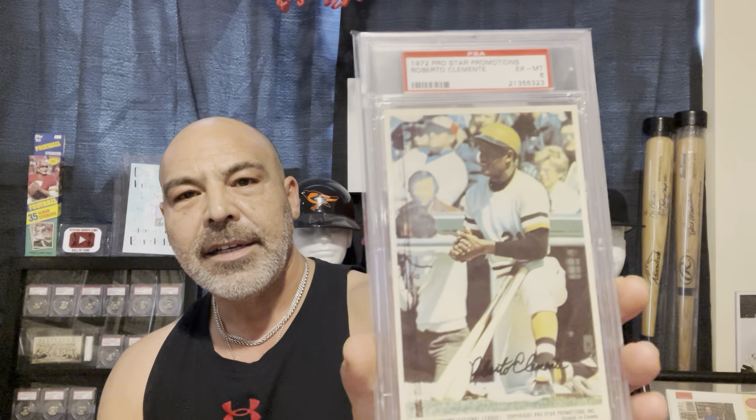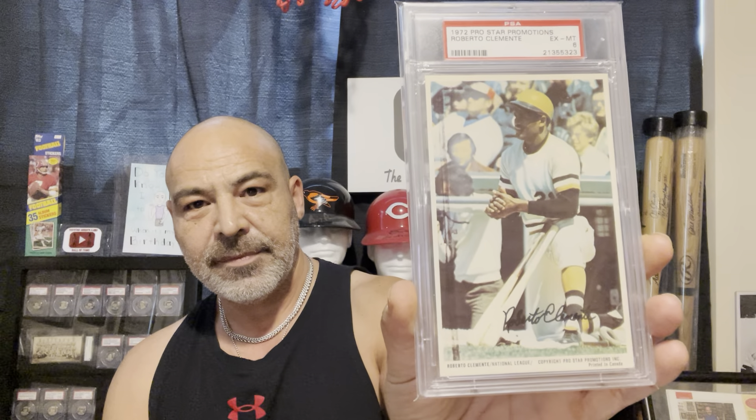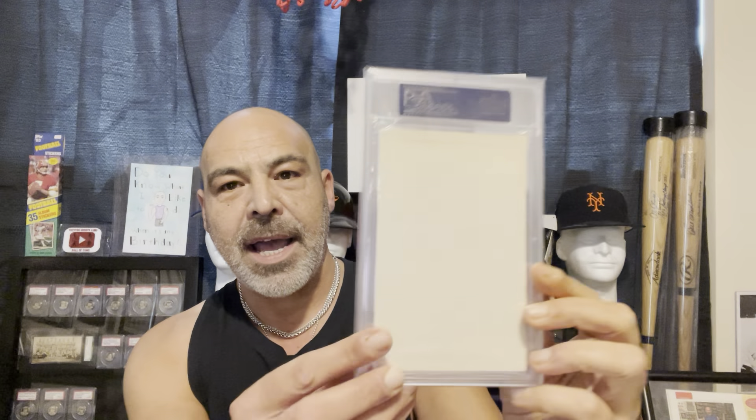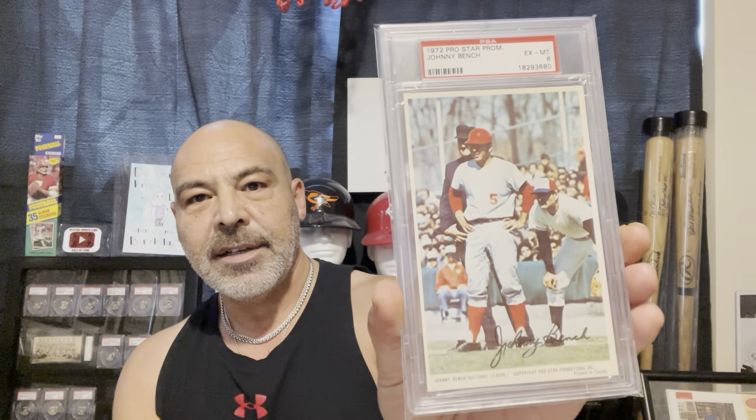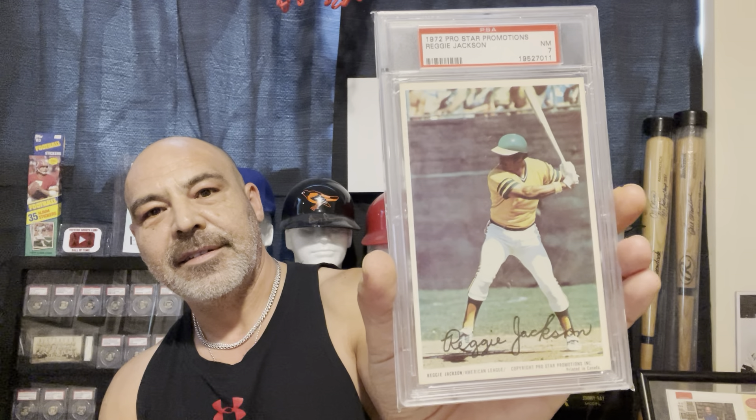Here is the Roberto Clemente — not an image you see on other cards. Now these are blank-back. Here's the Willie Stargell, Johnny Bench, Reggie Jackson, Willie McCovey. Like I said, they are not images you see on other cards.